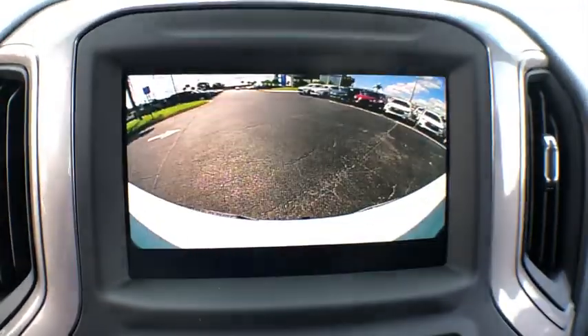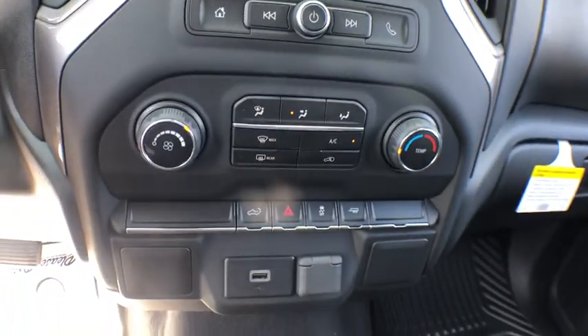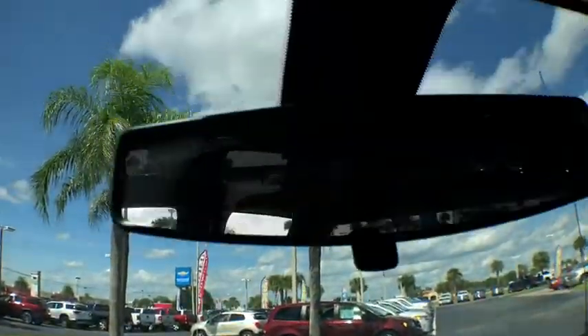Power door locks, trip computer, power windows, panic alarm, brake assist, tachometer, remote keyless entry, overhead console, front reading lamp, cloth seat trim, and driver vanity mirror.